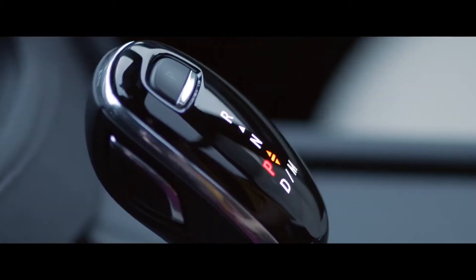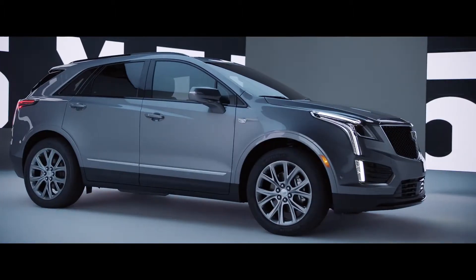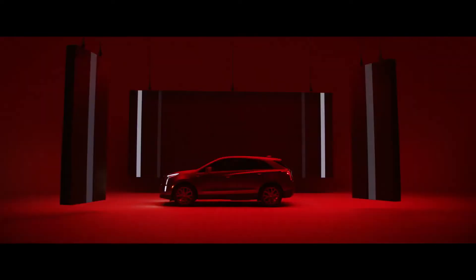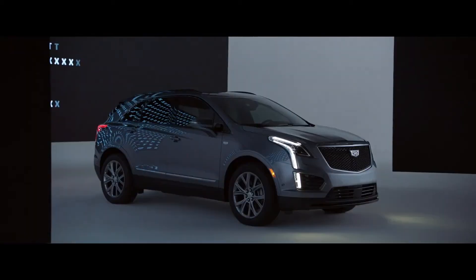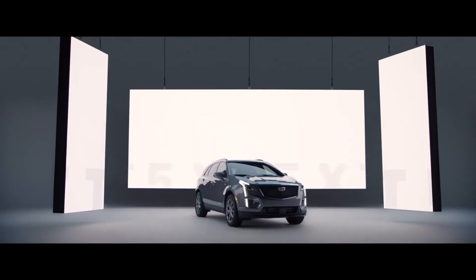every inch of the XT5's interior has been thoughtfully obsessed over. A breathtaking combination of elevated style, spirited performance, and extraordinary safety, the XT5 exceeds every expectation.